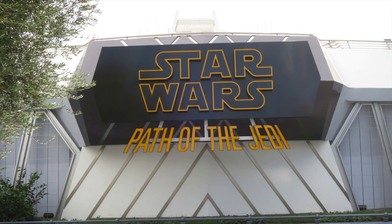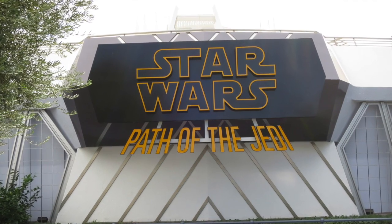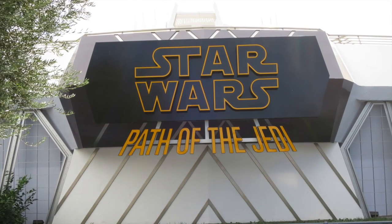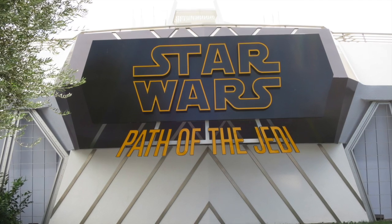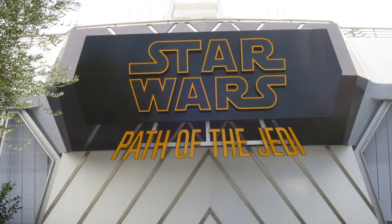Star Wars Path of the Jedi — the film shown in Star Wars Launch Bay at Disney's Hollywood Studios — is not in their launch bay. It's actually next to Space Mountain in Tomorrowland, in the theater where they used to have Honey, I Shrunk the Audience and Captain EO.